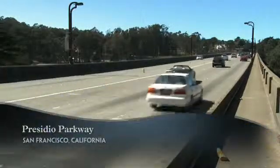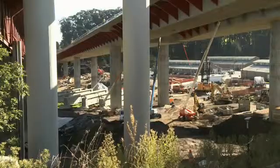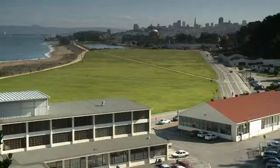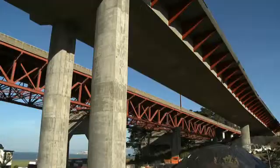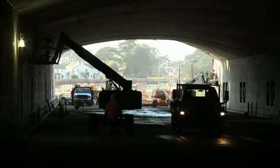San Francisco's Doyle Drive, the existing southern approach to the Golden Gate Bridge, is being replaced with the Presidio Parkway — a new six-lane roadway tucked into the natural contours of the Presidio and the Golden Gate National Recreation Area. The new Presidio Parkway will include two high viaducts, four tunnels, and a low causeway over a depressed cross street.